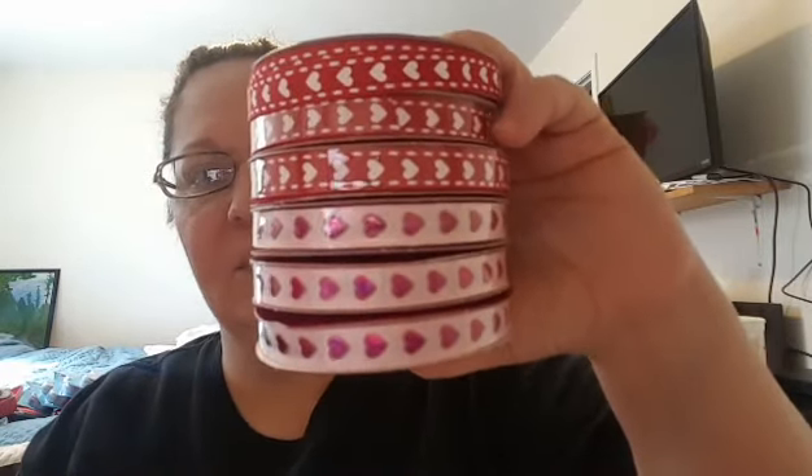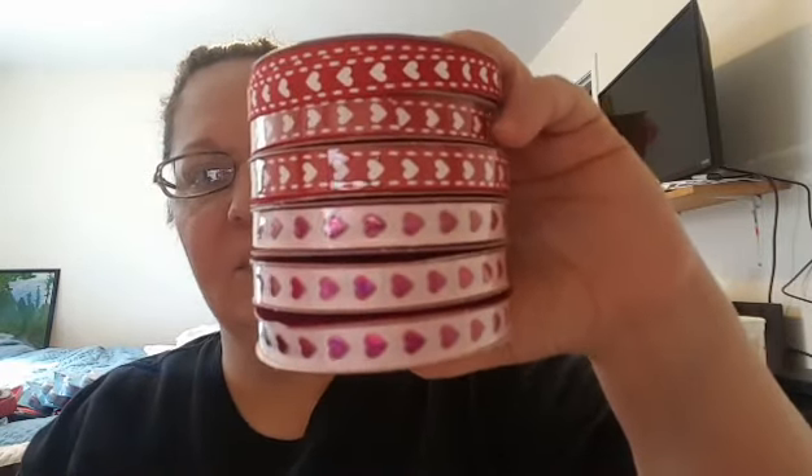They were originally $1.99, so whatever 80% off is of that is what I paid — probably $1.99 for all of it if that. These were the only ones that were left, so I went ahead and got those.